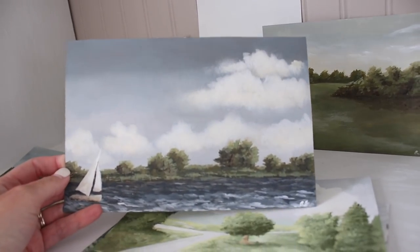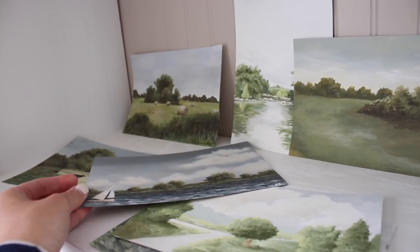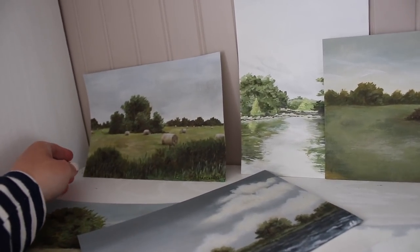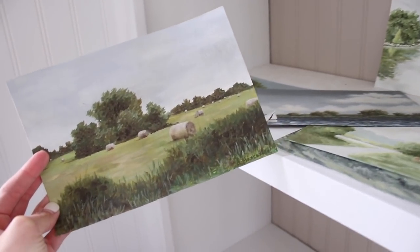In May of last year, I finally decided — upon many requests — to sell my paintings as digital downloads on my blog. You can head to my homepage and you'll see the link right there — it says Shop My Artwork. So many of you have purchased my downloadable prints over this past year, and for that I am so thankful.